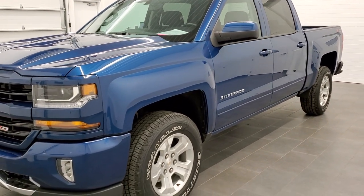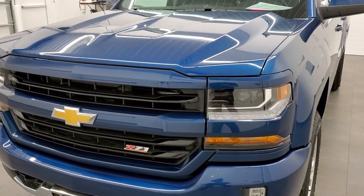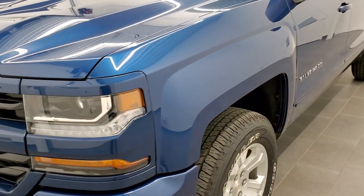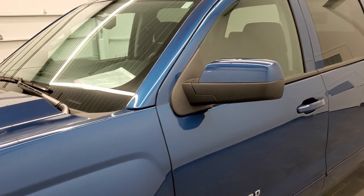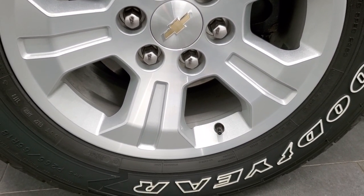We shoot all of our videos in 1080p 60 frames per second, so if you have HD capabilities on your computer, tablet, or smartphone device, turn them on right now because it is definitely your best way to check out the quality and condition of the truck before seeing it in person. In the upper right hand part of your screen is a link to our website — click that and check us out there.